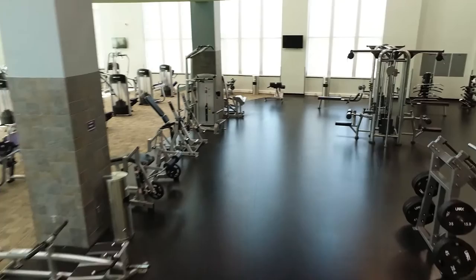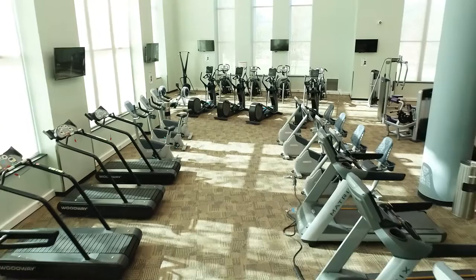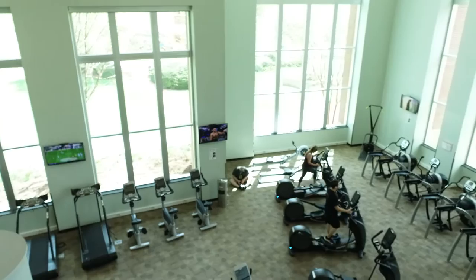If it's cardio that you're looking for, we have a variety of options for you to choose from including treadmills, stair climbers, stationary bikes, ellipticals, row machines, and arc trainers that are all equipped with multiple programs and levels of intensity to make sure you're getting the most from your workout.